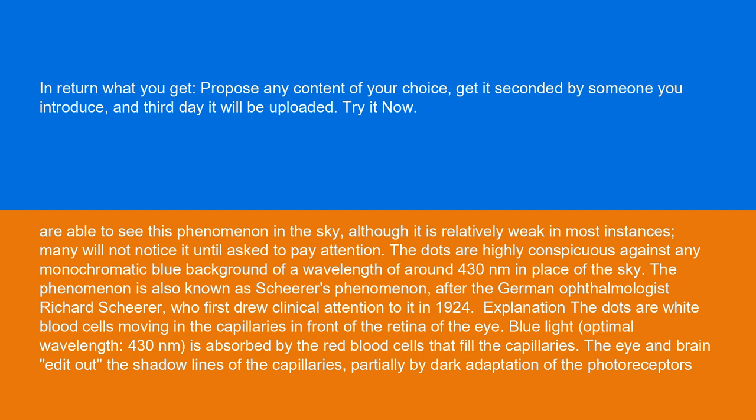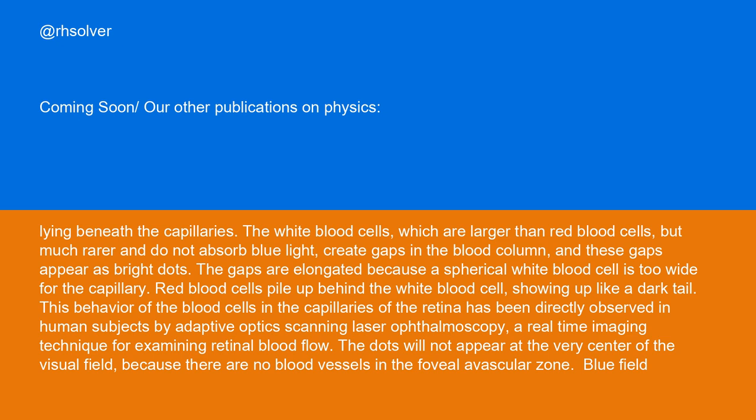The dots are white blood cells moving in the capillaries in front of the retina of the eye. Blue light — optimal wavelength 430 nanometers — is absorbed by the red blood cells that fill the capillaries. The eye and brain edit out the shadow lines of the capillaries, partially by dark adaptation of the photoreceptors. Lying beneath the capillaries, the white blood cells, which are larger than red blood cells but much rarer and do not absorb blue light, create gaps in the blood column, and these gaps appear as bright dots.